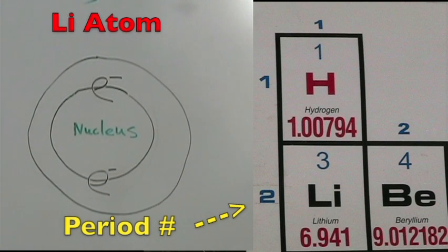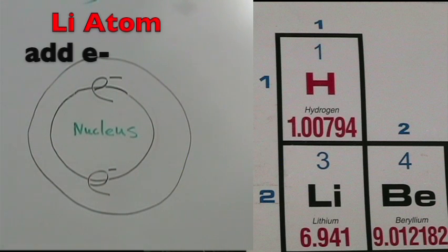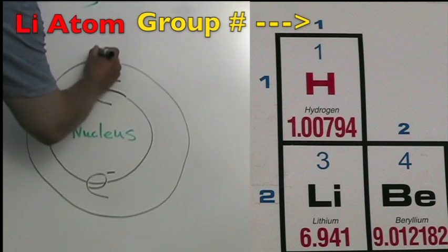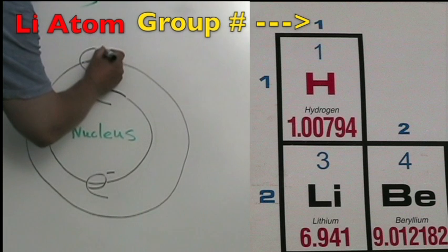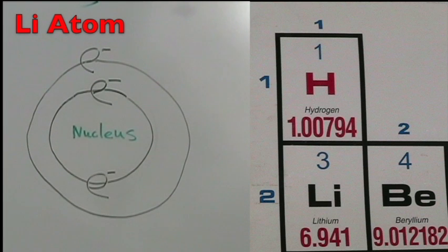The lithium atom is in period two, so it has two energy shells. The atomic number is three, so it has three protons and three total electrons. The group number is one, so it has one electron on the outer shell. We build from the inner shell, which is full with two, and then when that's full, we build out to the next shell.